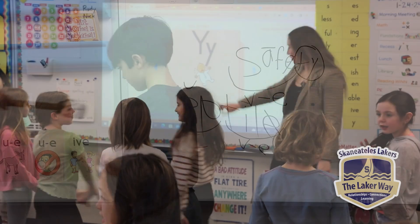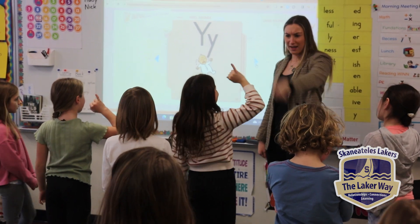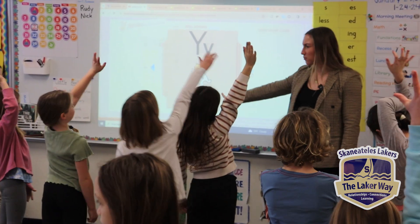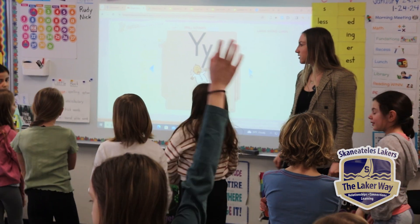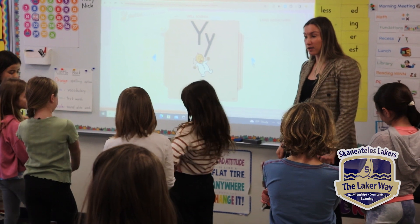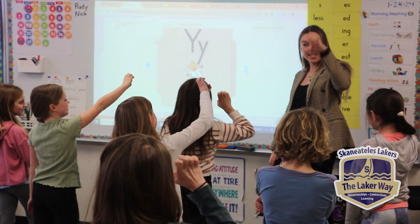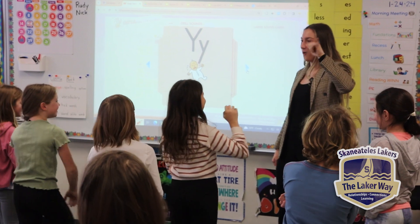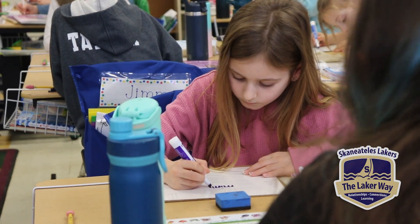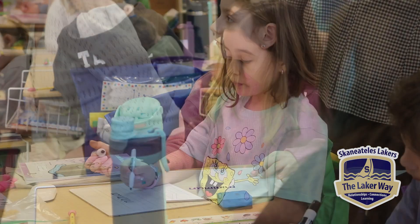Nice job! When the Y is at the end of a one-syllable word, the Y says /i/. How about in 'baby'? What's our rule, Charlotte? In a two-or-more syllable word, Y says /ee/. Two or more — Y says /ee/. Okay, next one, let's stretch it: 'min-na-mom.'